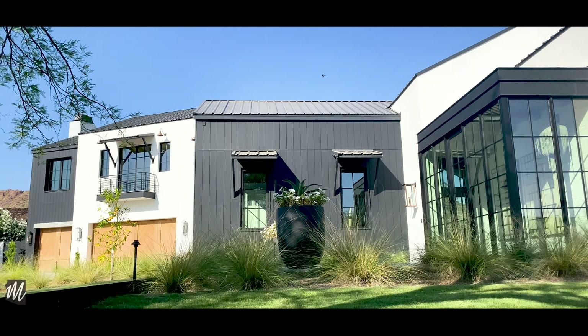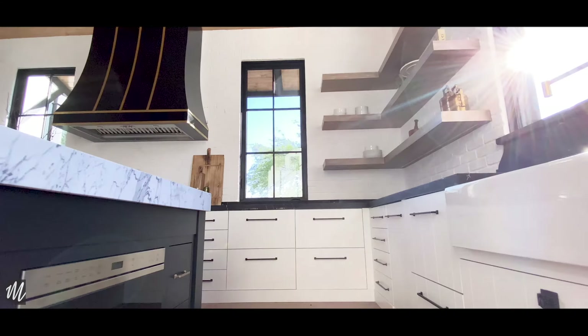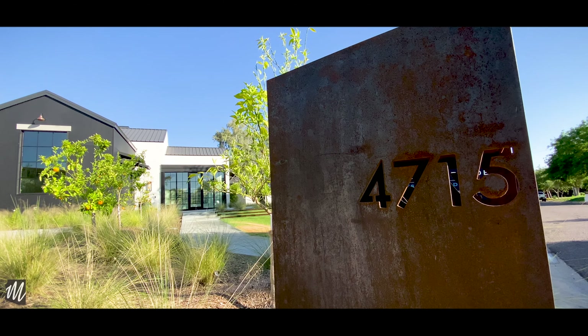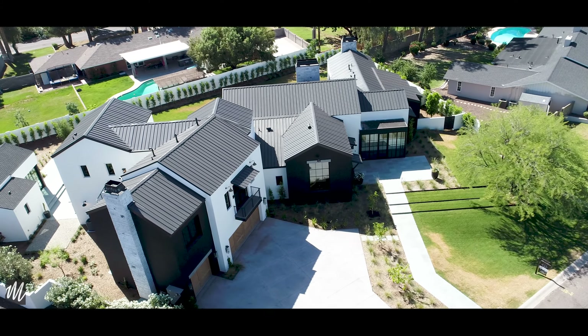So if you want to experience a little bit of Napa right here in the Valley of the Sun, a home truly like no other, then I invite you to call me — Mike Delaney with North & Co. — and I'll show you 4715 North Dromedary Road in Phoenix.